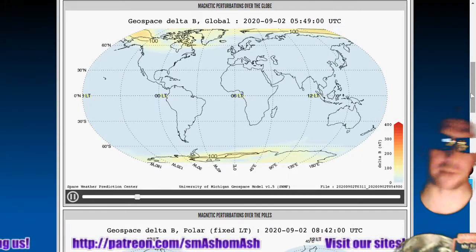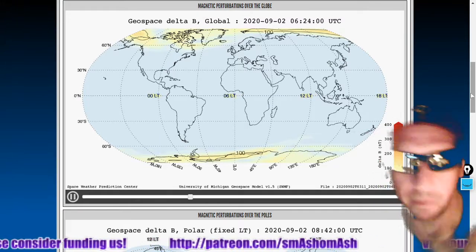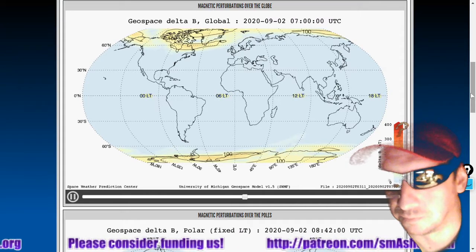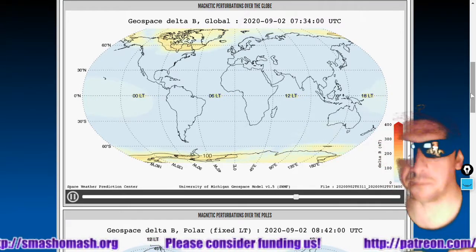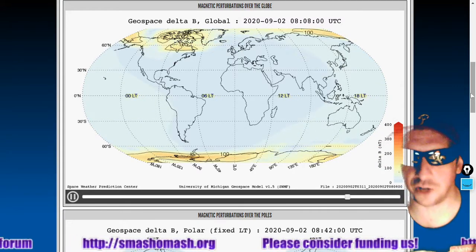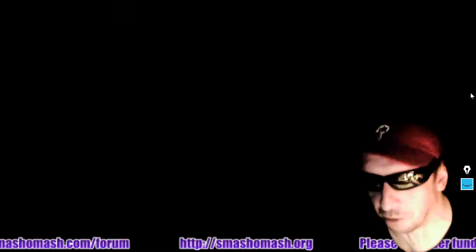Looking at ground magnetic perturbations, four hours of data closer to home. We see significant pulses south of Australia, as the southern geomagnetic pole has crept into the Indian Ocean. We've got two north poles during this polar excursion.